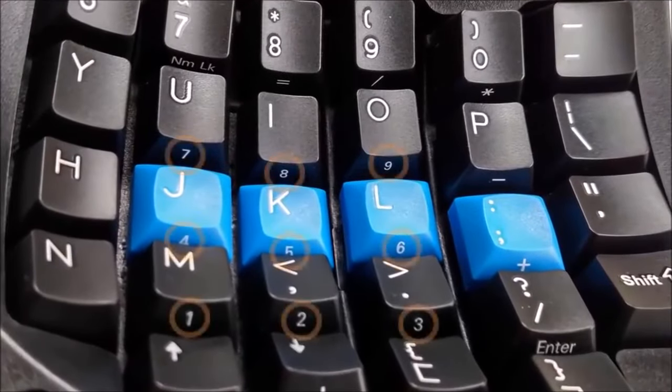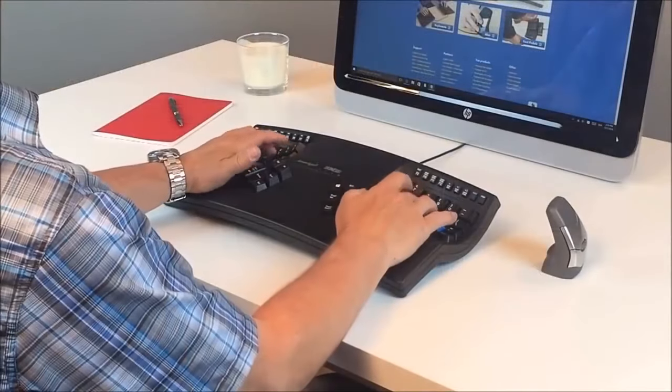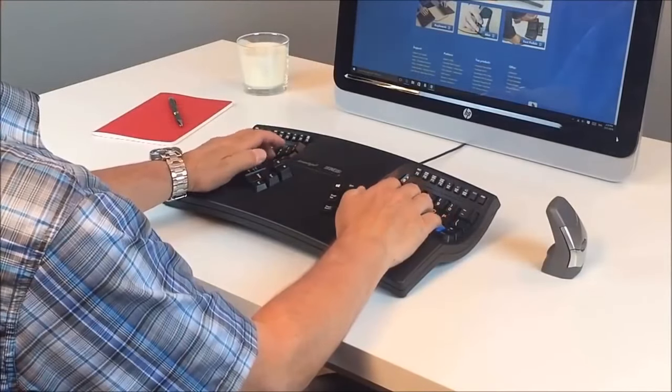And for number crunchers, a 10-key is embedded in the right key well for quick, one-touch access. Every keystroke counts when spending hours in front of a keyboard.